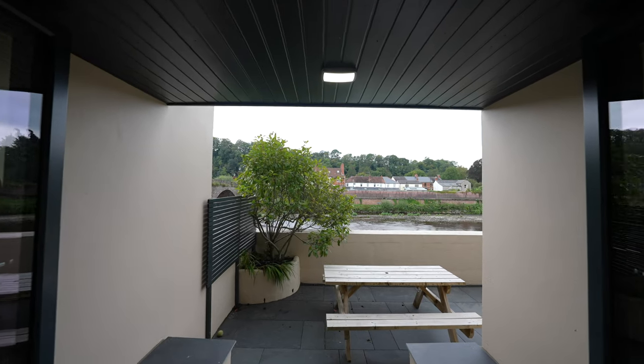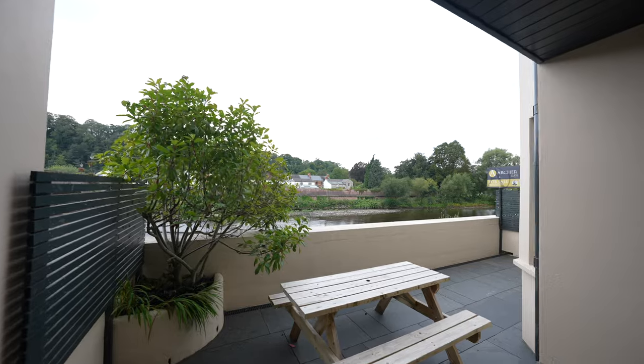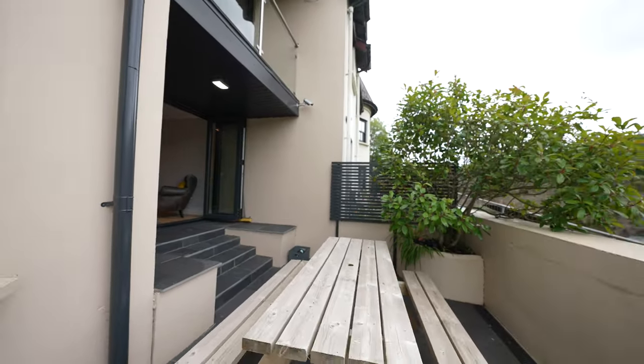To the rear there is a lovely patio area enclosed by stone walling, which is laid mainly to slate on the floor and has shallow steps leading out from the dining area.